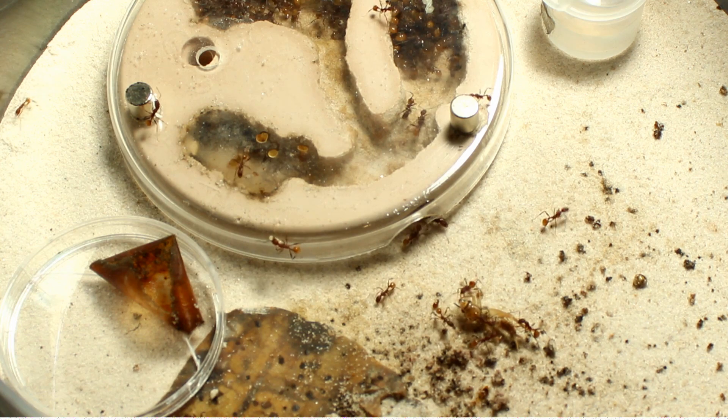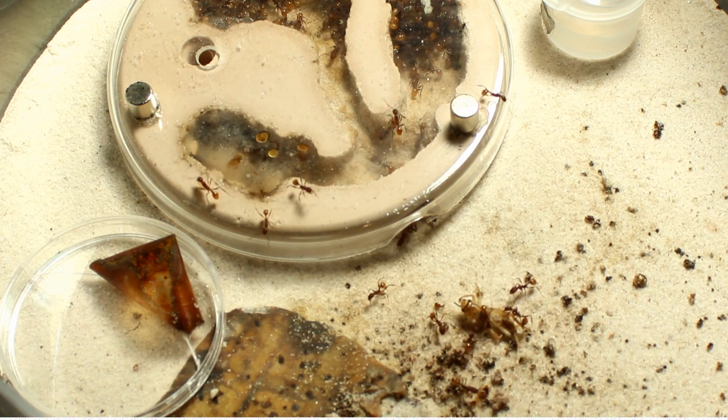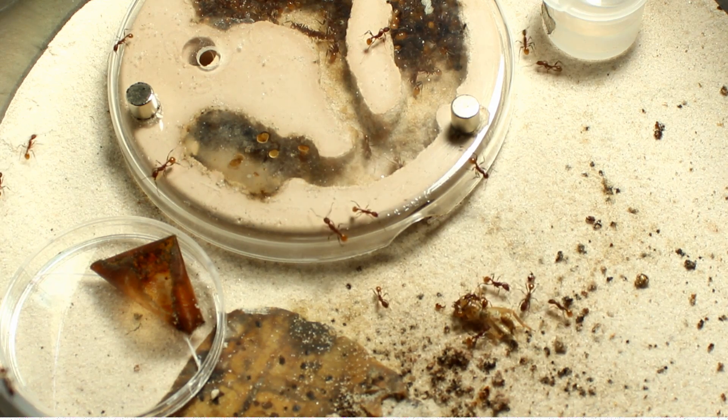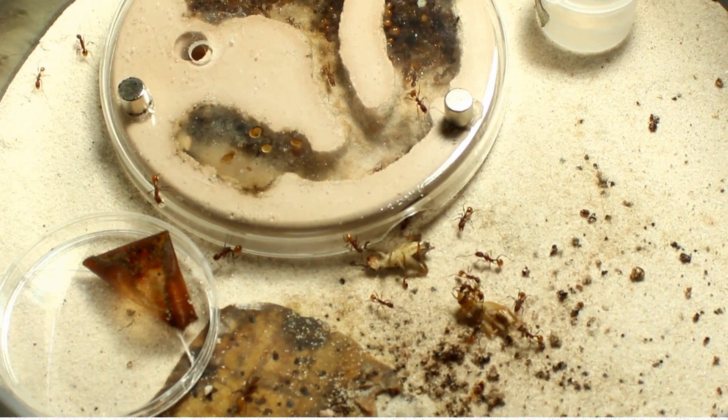They don't sting. Aphenogaster don't sting, but they will try to do their best to defend their nest. So this is a fun colony to keep, and this is a pretty small space. This inception chamber is only six inches across, about two and a half inches tall.